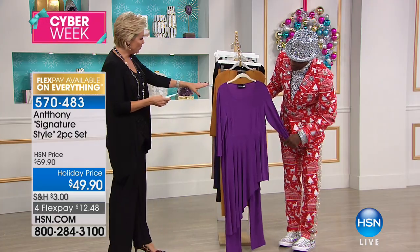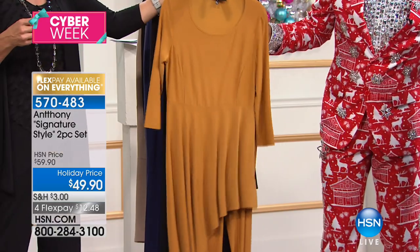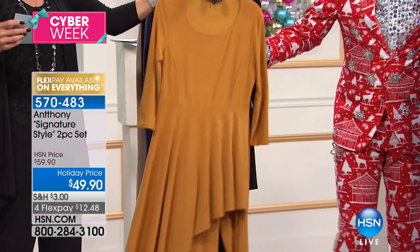We've got this in all colors — dark purple, and the gold is amazing, isn't it gorgeous? And of course, black — you gotta have. Look at the drama in that top.